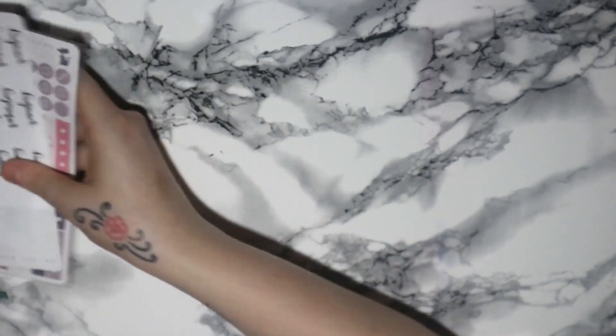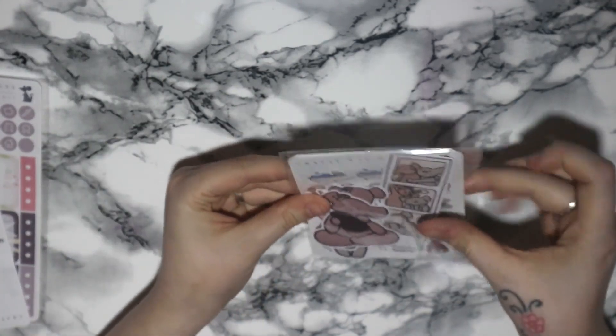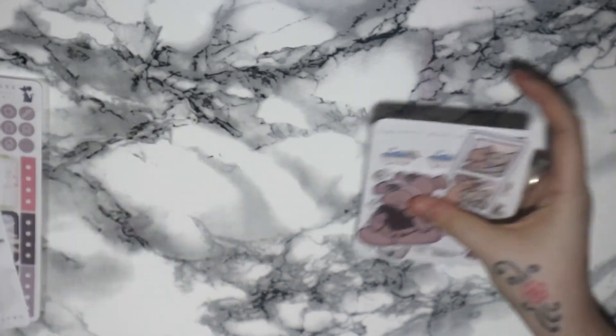Then on to Crafty Rat Designs. I'm part of their design team so some of this I got for free, but some of this I did purchase myself as well, so I'll show you these little bits first.